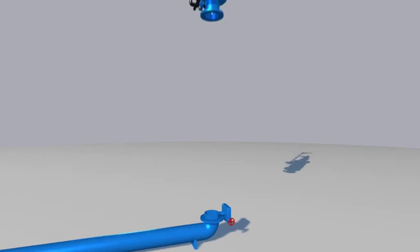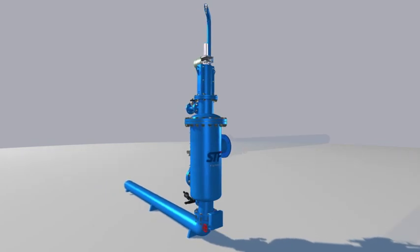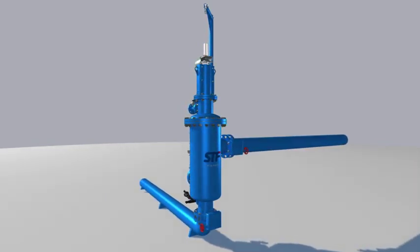The filter is inserted into the pipe. The configuration may be in-line or L-shaped. This animation shows an L-shaped arrangement.